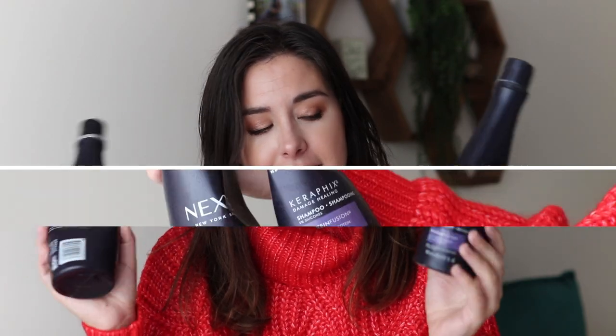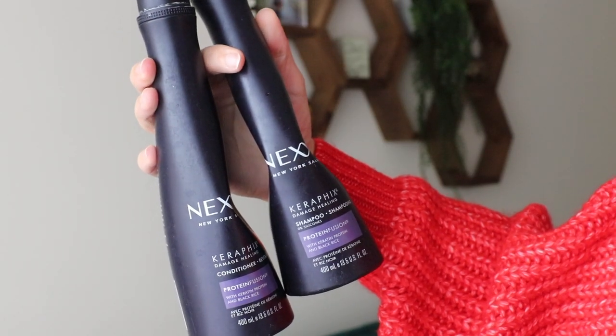Moving on, I have a shampoo and conditioner from Nexxus — their Carefix Damage Healing Protein Fusion shampoo and conditioner. I got this as a travel-size sample in some box years ago, and my hair reacted so well to that travel size. It was smooth — which is a big deal because my hair is always frizzy — it just came back to life.